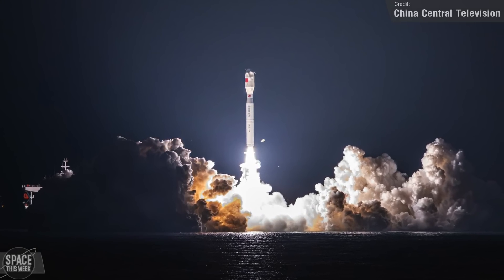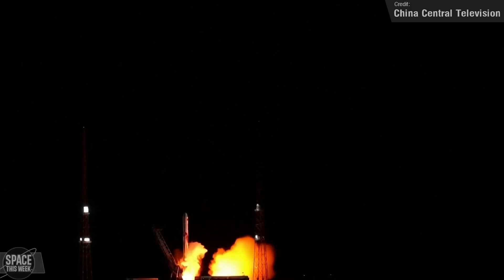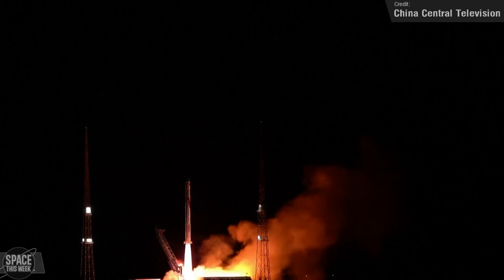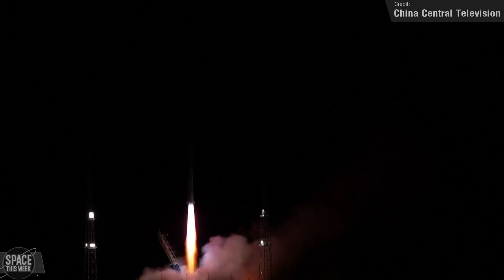A couple of days later came the next launch from China — a Zhuque-2 on Friday the 8th of December, carrying three satellites to low-Earth orbit. Zhuque-2 is a Methalox-fuelled rocket operated by Landspace, a private company located in Huzhou City. The payloads were the Tianyi-33, a low-Earth technology demonstration satellite, and the Honghu-1 and Honghu-2, which are also technology demonstration platforms. The mission was a success and all payloads are now in orbit and operational.